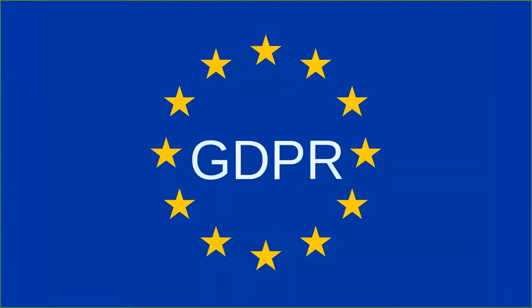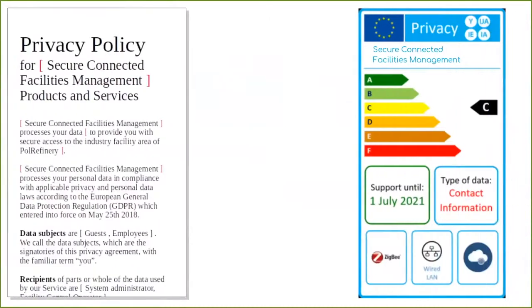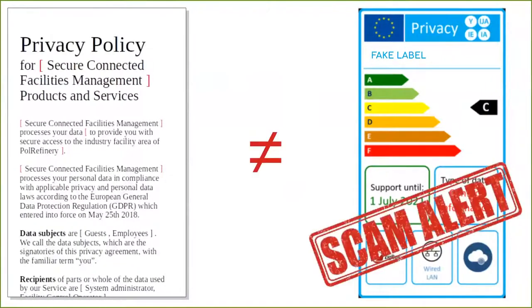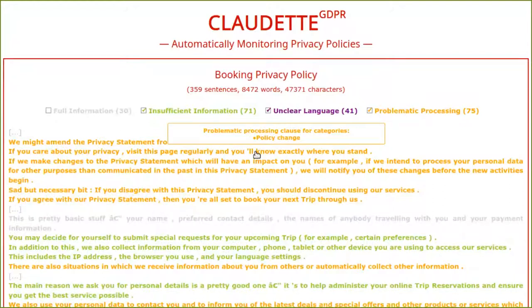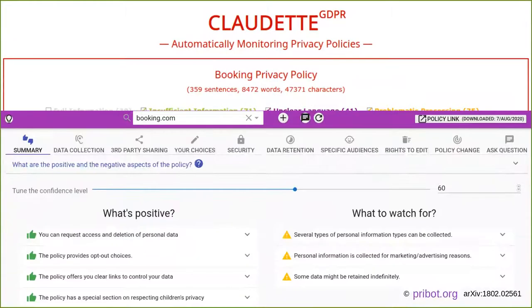Privacy labels are legally binding, tied to privacy agreements so that they cannot become a means of deceit. AI and natural language processing techniques are used to automatically translate between privacy agreements and privacy labels.